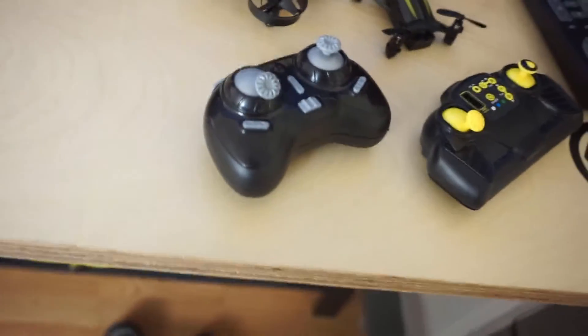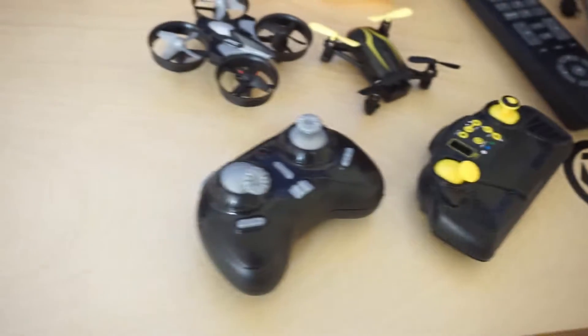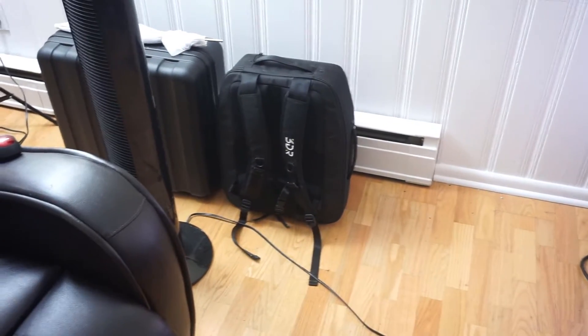Alright guys, see you tomorrow. I haven't slept in 40 hours, that's why I sound like this. We'll get this other computer built tomorrow and get back to normal. I was on the road — and there are the two drones. Out for now guys.